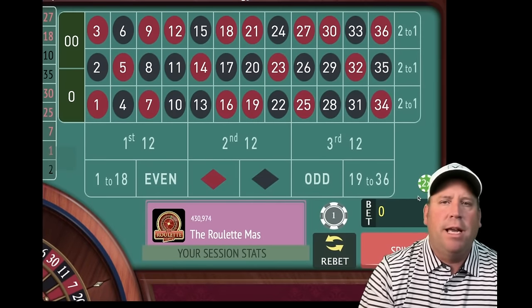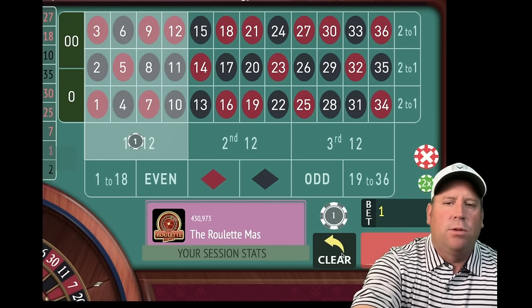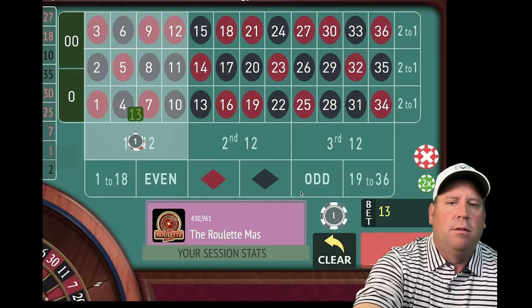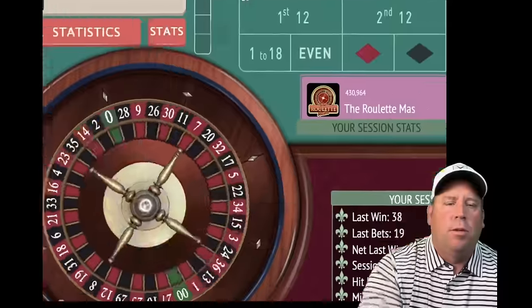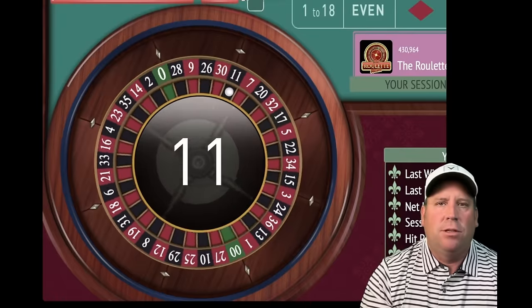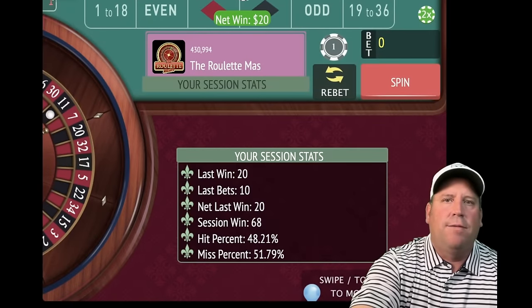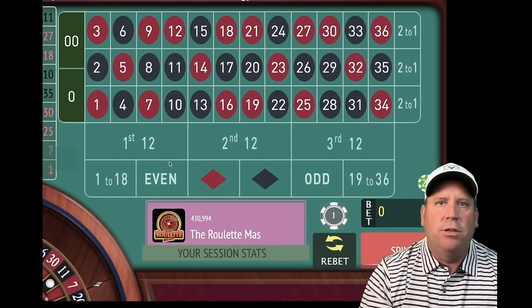Now we're in session profit. We can reset back to the original $10 bet, and we'll be on first 12 because we're doing the longest one to hit. We're almost 4 minutes in out of 15. Now we need to remember where our session profit levels are — there's a nice $20 win. So now our session profit's at $68. We're going to stay at $10 because we just established new session profit, so we will be on second 12 now.